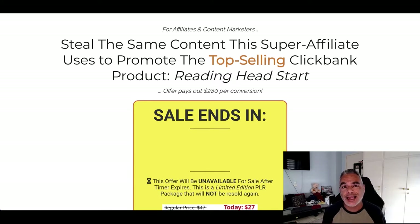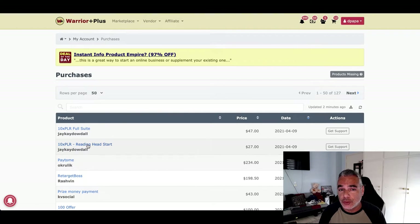It was so attractive that I actually purchased this myself and wanted to prove to you that not only did I purchase the front end but I also purchased the upsells. The reason why is because the content in here is very much needed for affiliates such as myself that are working on Clickbank offers and promoting offers that are not the usual ones.